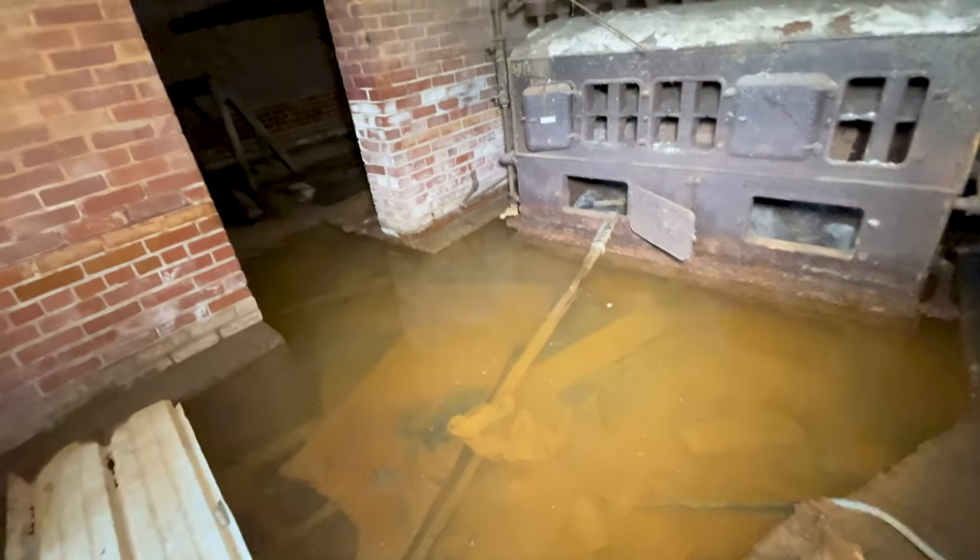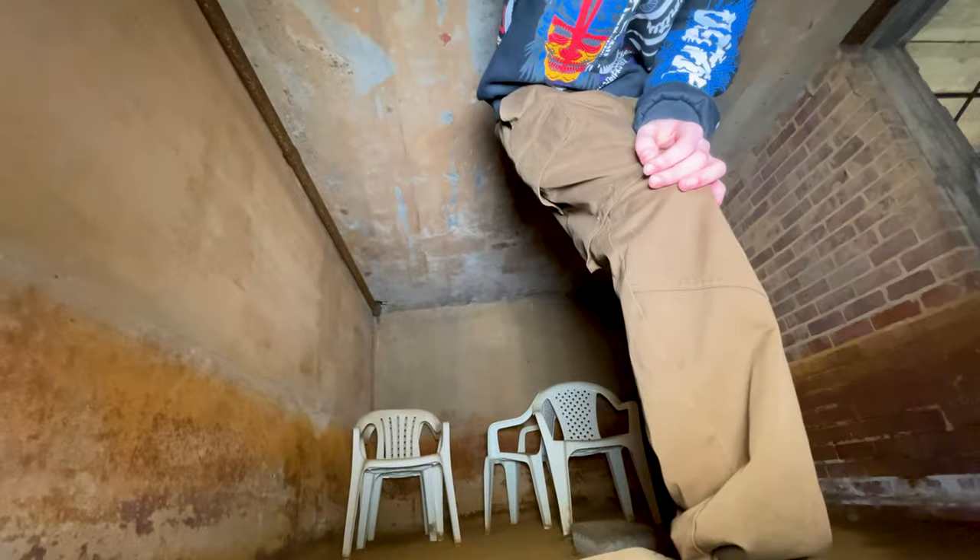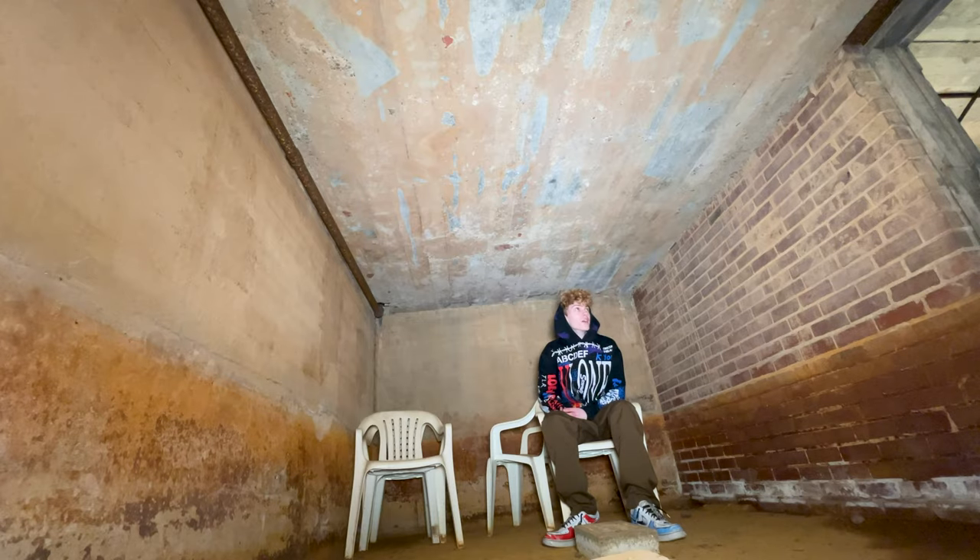I didn't even realize it was, like, underwater. I don't think we're going to get into it. That's cool. Oh, there's some old chairs in here. That's kind of cool. This is cool.